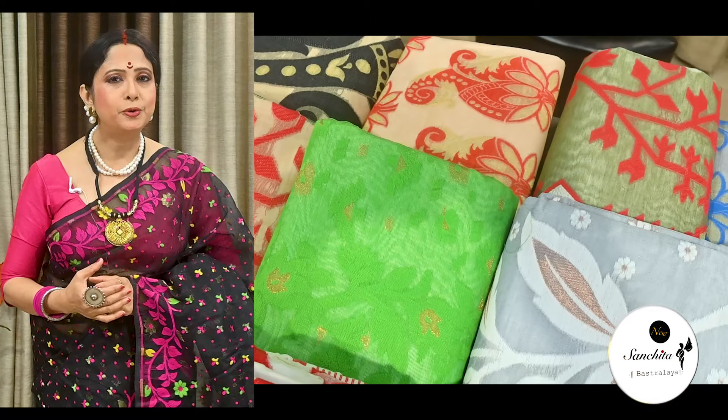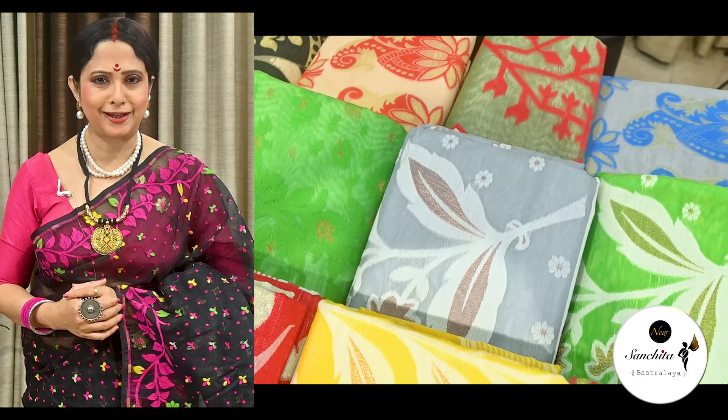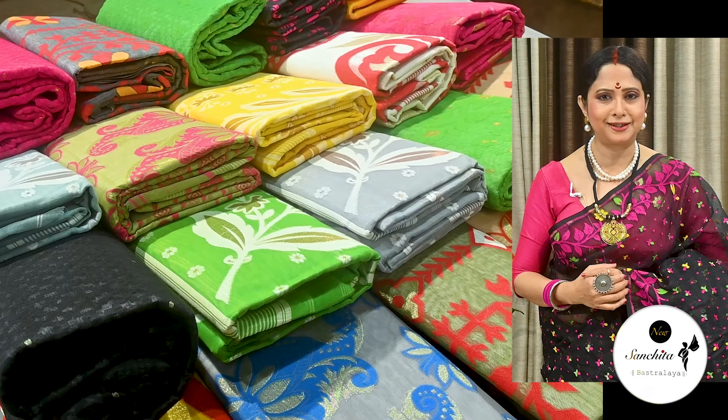Hello everyone, I am Jaya and I welcome you all to our channel New Sanchita Vastalai. Today we are back with the iconic timeless symbol of elegance, Dhakai Jamdani sarees. Dhakai Jamdani sarees are originated from Dhaka, Bangladesh.